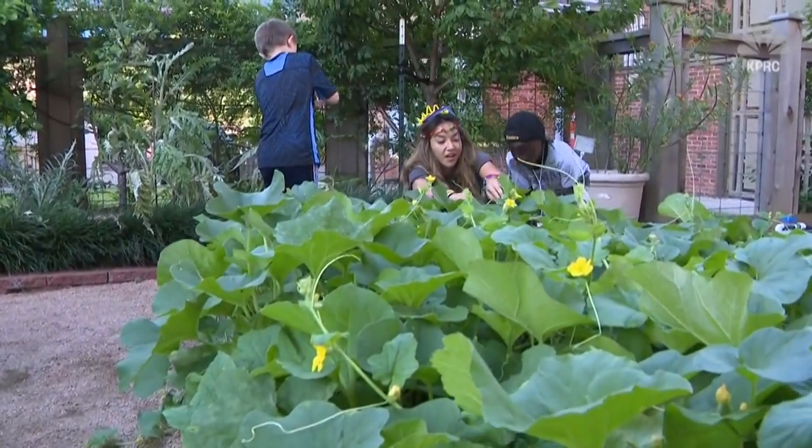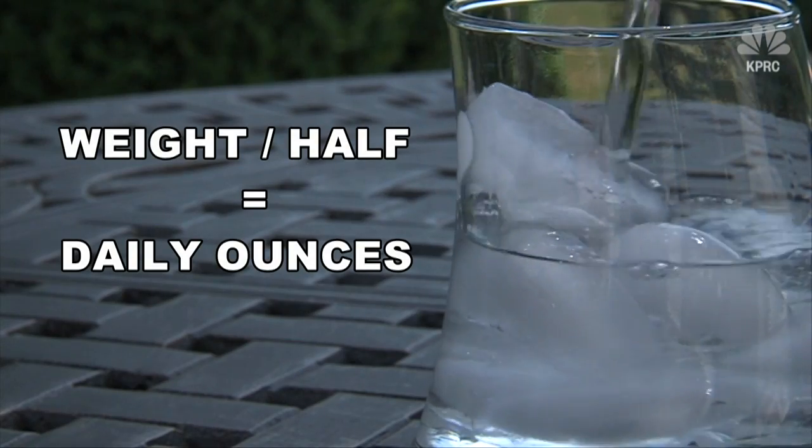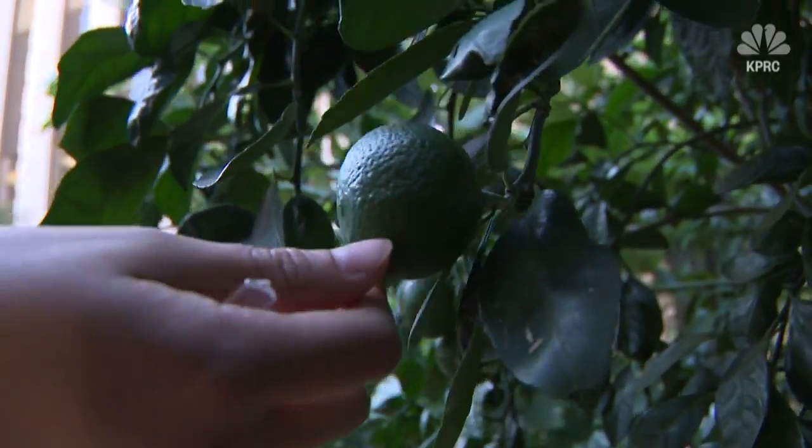I think the best way to do that is to prehydrate. She says before you ever go outside, make sure you're getting plenty of water every day. That looks like this — half your body weight in ounces. But don't worry, that includes hydrating foods.